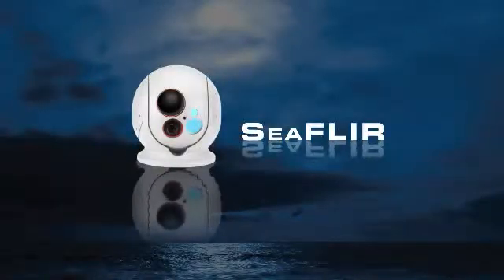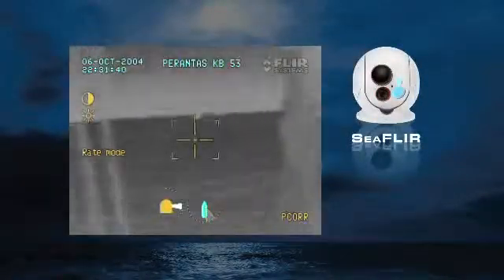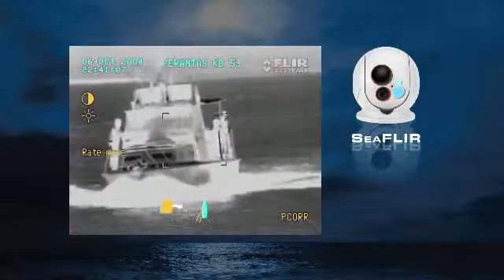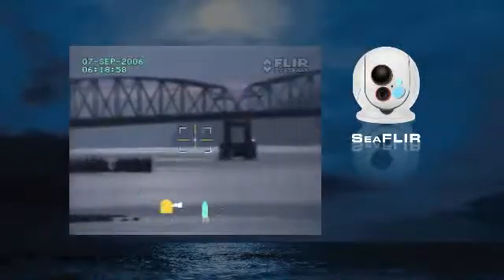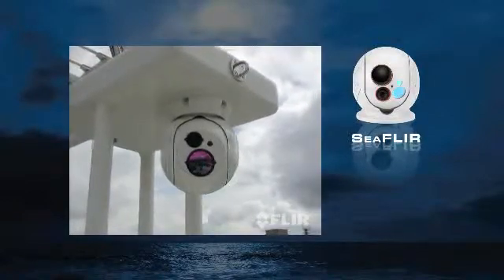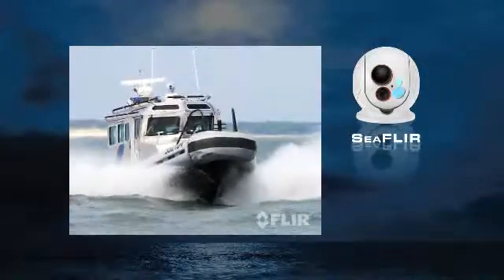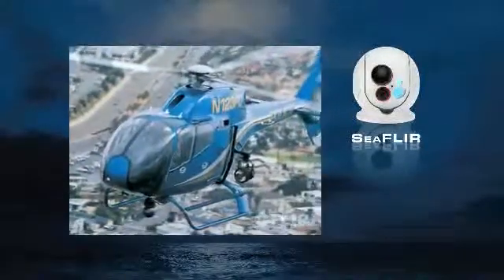The compact 9-inch C FLIR long-range system features a gyro-stabilized 450mm zoom thermal camera and a daylight low-light camera. The most popular class of thermal imagers in the world, FLIR has fielded thousands of its 9-inch systems on maritime and airborne law enforcement platforms.